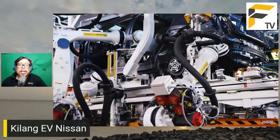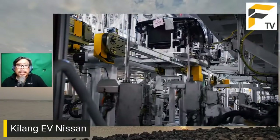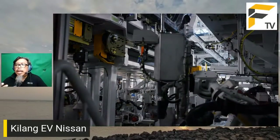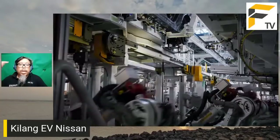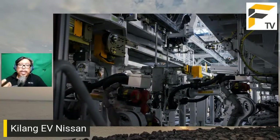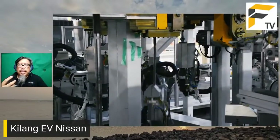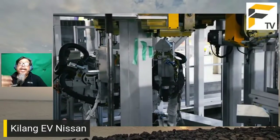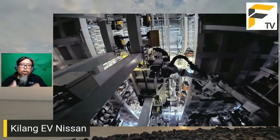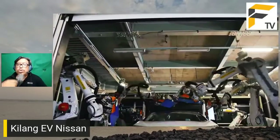Walaupun tak ada emotional attachment, kita masih ada brand attachment - kalau biasa beli fridge Panasonic, sukar nak tukar ke Hitachi atau Samsung. Untuk kereta, ini lebih penting lagi kerana produk ini mahal dan kebanyakan orang membeli kereta dengan hati bukan dengan minda - ia adalah emotional purchase. Kereta menjadi cara kita define karakter kita. Ada yang suka BMW, Mercedes, Honda, Toyota, Nissan, Proton - sampai boleh bergaduh.